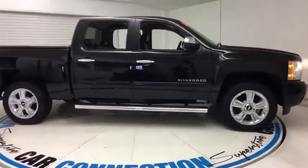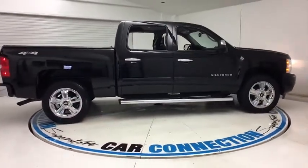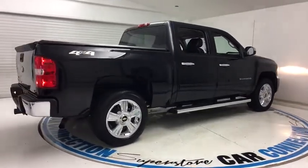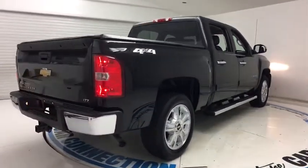The 2012 Chevrolet Silverado 1500. This vehicle has less than 60,000 miles. Here are some of this vehicle's great options.